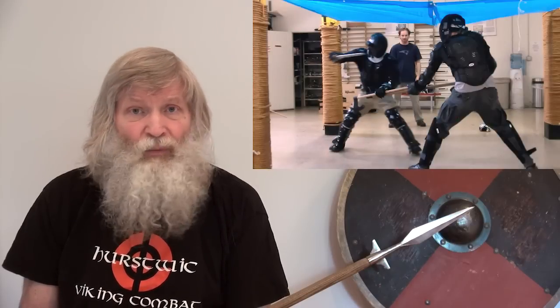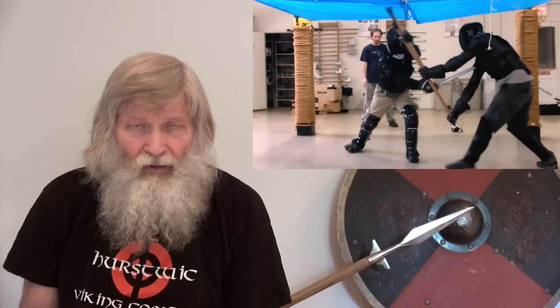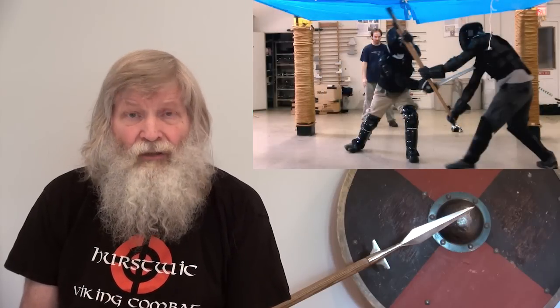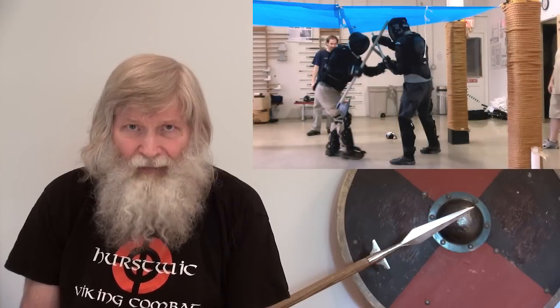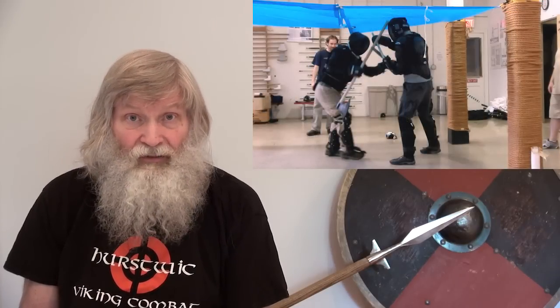Matt grabbed and controlled Corey's weapon repeatedly, a move described in the sagas and one that was disastrous for Corey. In the resulting struggle, Corey was sometimes able to disarm Matt and take away his weapon, which resulted in several exchanges of weapons. This drill exposed us to conditions we don't normally see in our sparring, requiring us to adapt our fighting moves and our tactics on the spot to the new situation. That's a valuable skill for a fighter and a skill we want to exercise in these kinds of sparring drills.